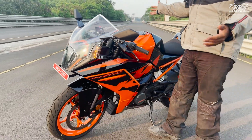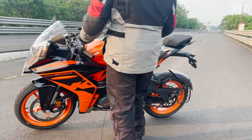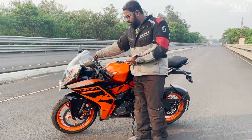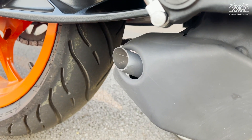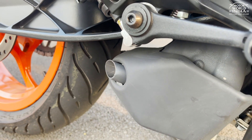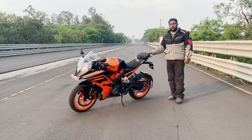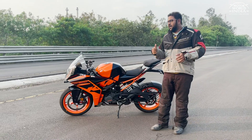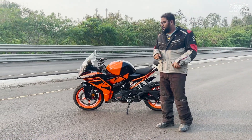Now let's talk about the exhaust note. Since I've started the bike, you can hear that the exhaust note is very similar to what was before. The exhaust note is very similar to the outgoing RC because the engine is completely the same.